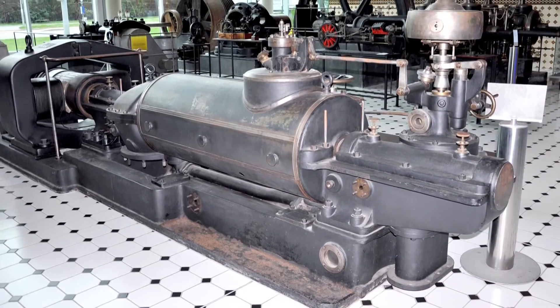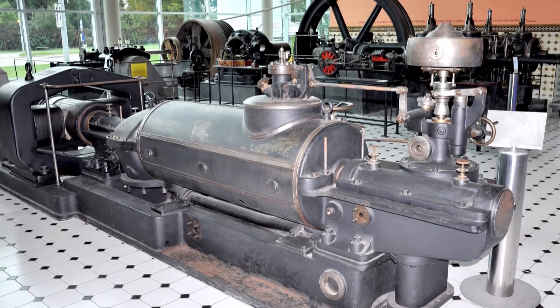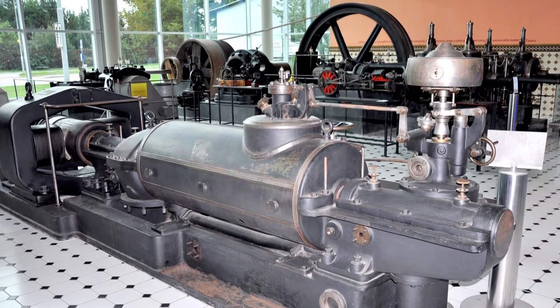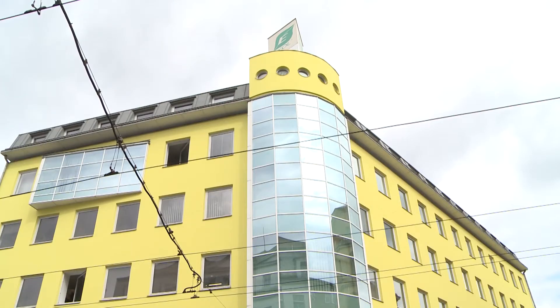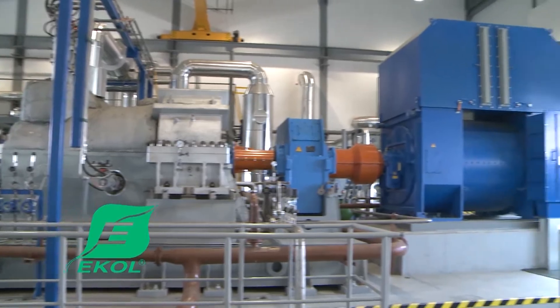Steam engines were being built in Brno back in the 19th century, and steam turbines at the beginning of the 20th century. The ECOL Group is part of this industrial tradition, with many extremely experienced workers from the energy business finding the chance to use their specialist technical skills here.